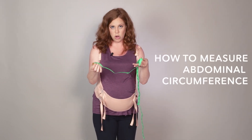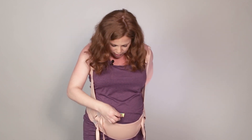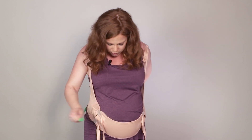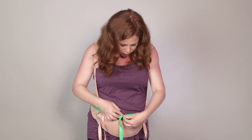This is how we measure the abdominal circumference. We do it in the navel area, right over the belly button. We take the tape measure and wrap it around from the navel area all the way around, and right there is where you get the measurement.